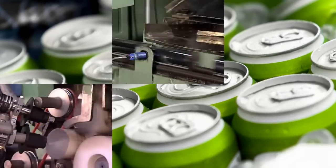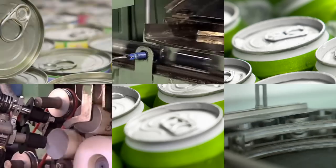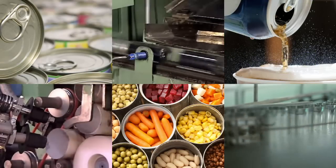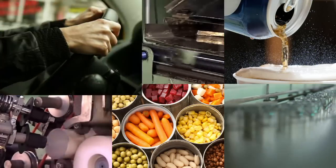Nordson systems are also used to apply protective coatings to the inside of containers of your favorite foods and beverages. These high speed, high precision systems help keep products tasting fresher, longer.